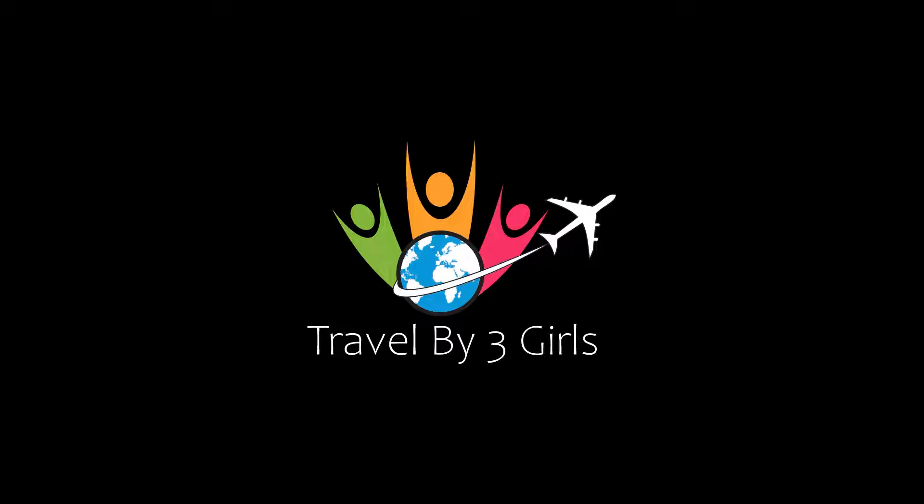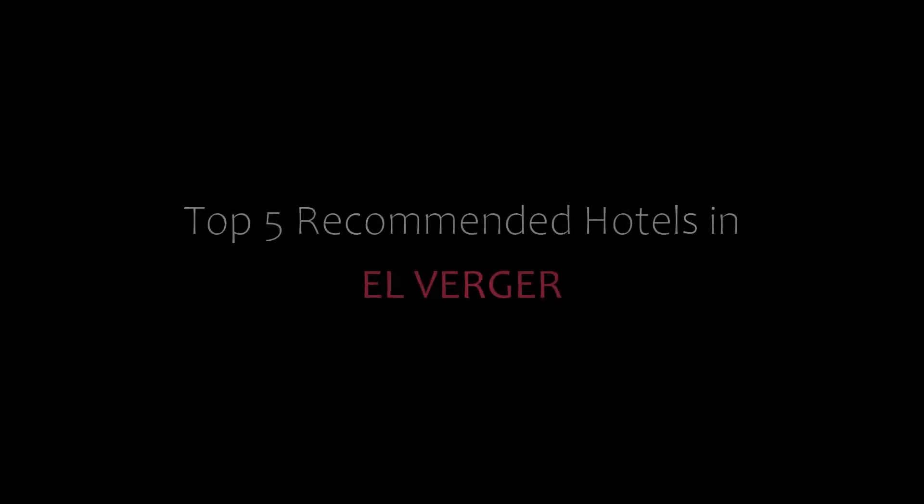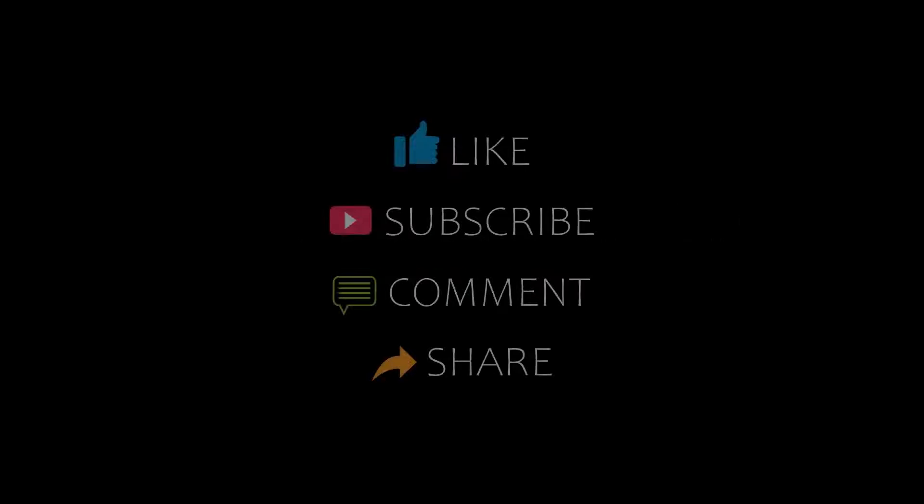Hello everybody, welcome back to my channel. You are watching new videos of recommended hotels. Please subscribe to my channel and don't forget to like, share and comment. Let's start the video.